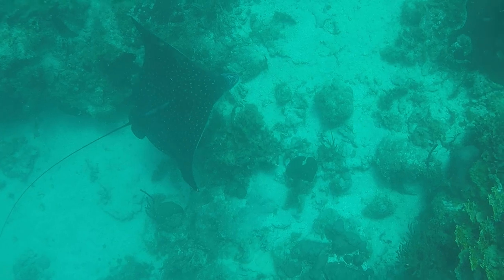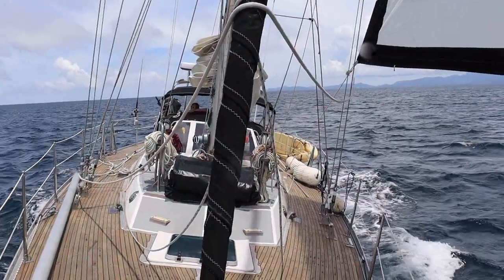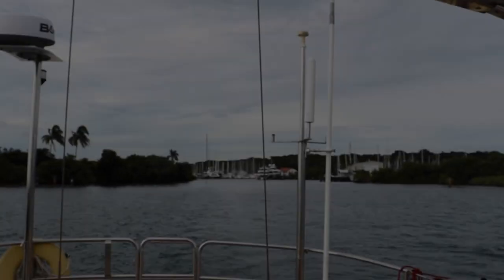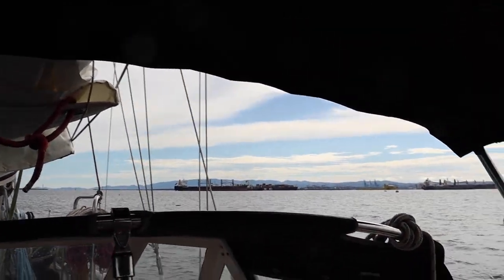Previously on Sailing New Horizons, we explored the beautiful islands of Gunayala. We then set sail for Shelter Bay Marina. A few days later, we left Shelter Bay Marina en route for Rio Chagres.